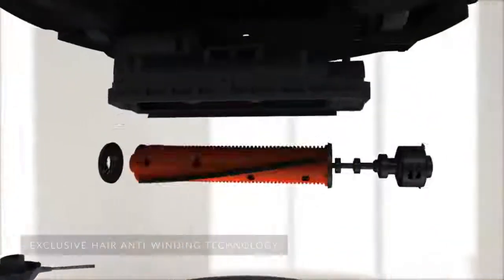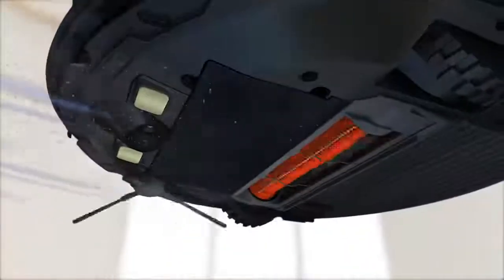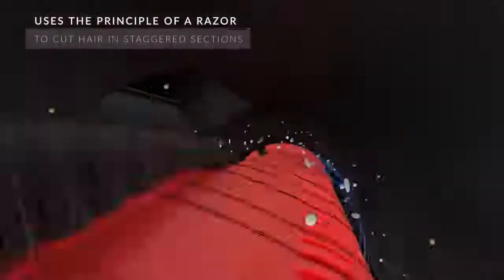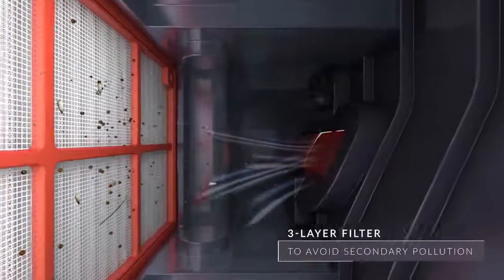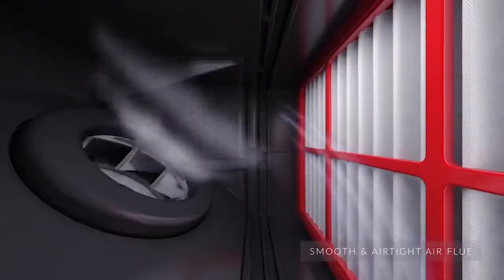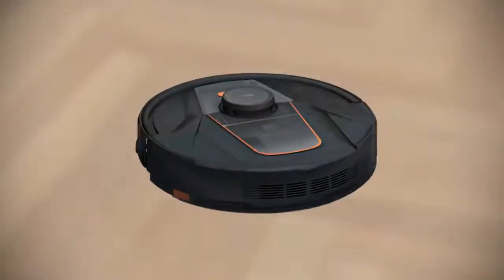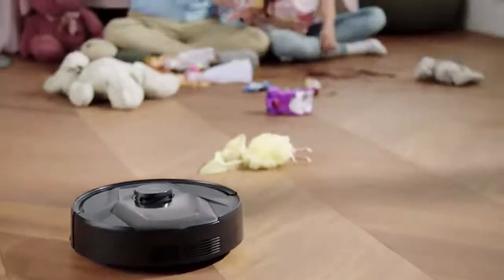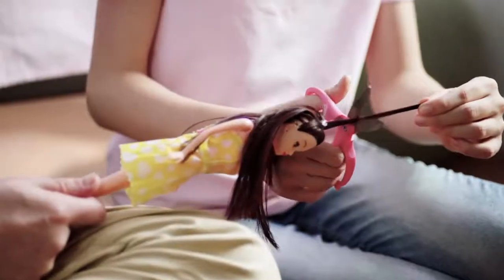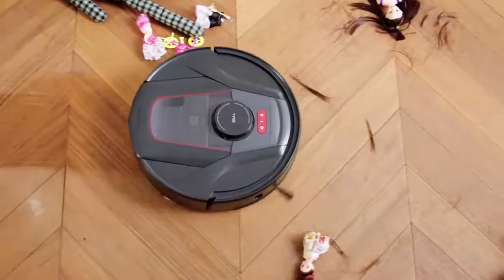TAB Tabit has patented hair anti-winding cutting technology, which cuts the hair as it vacuums so that it doesn't get tangled up anywhere in the cleaner. The anti-winding technology and the powerful suction means that you'll never have to clean out tangled up hair from your vacuum cleaner ever again.